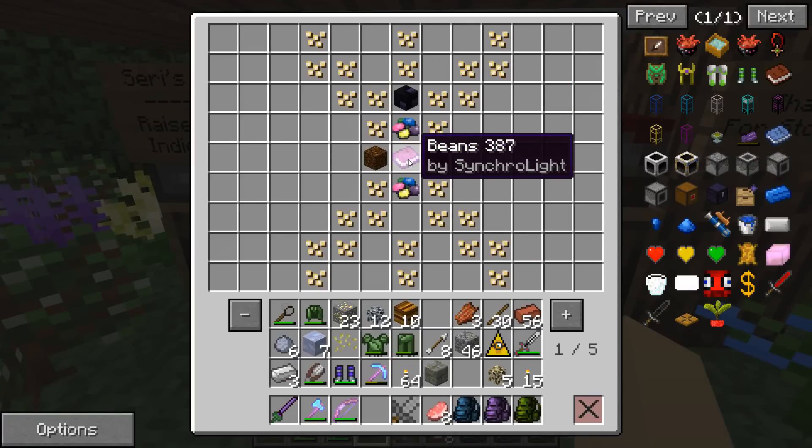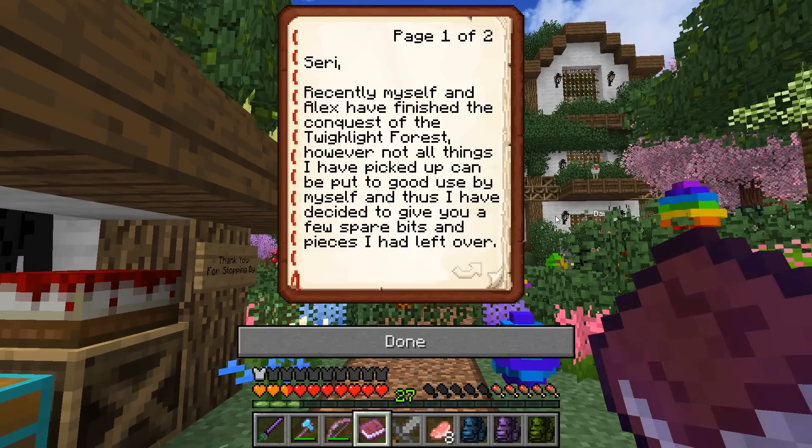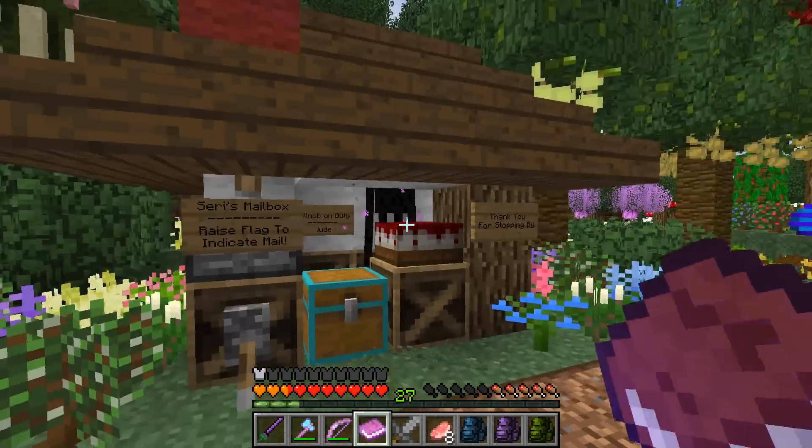Let's see what Ben has to say for himself. The letter reads: 'Siri, recently myself and Alex have finished the conquest of the Twilight Forest. However, not all things I've picked up can be put to good use by myself, and thus I've decided to give you a few spare bits and pieces. Contents: two magic beans, two Uberous soil, one giant sword, one giant obsidian.' Thank you, Ben!